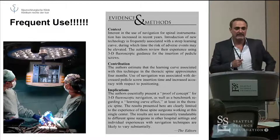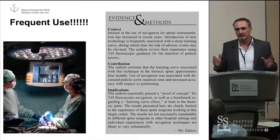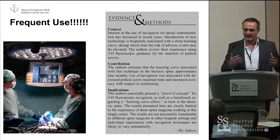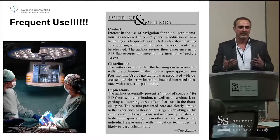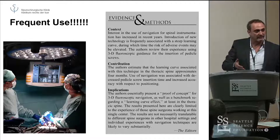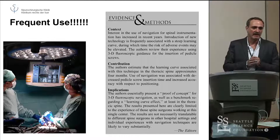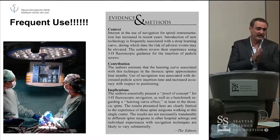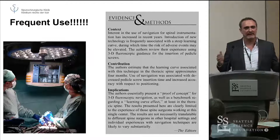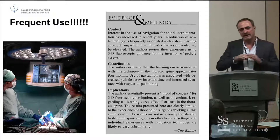The number one thing is: don't use it in selected cases. Use it all the time. If you don't, you never get it integrated into your workflow. You're never going to reach that level of confidence, because you have to be confident with the navigation — you have to recognize when something can't be right and correct it. You only get there if you use it all the time. If you only use it in difficult cases, don't use it at all, because the argument you'll hear from surgeons who do that is: it didn't work, it took a long time. The only way around this is to use it in every case you can.